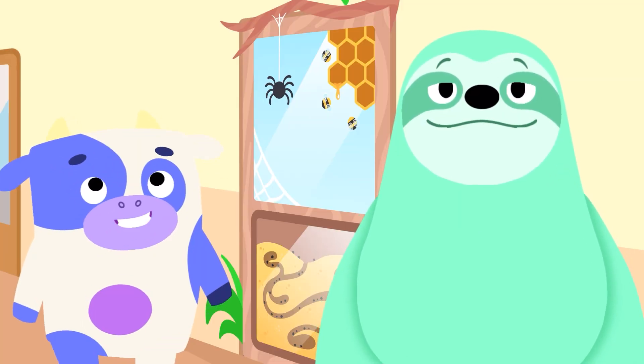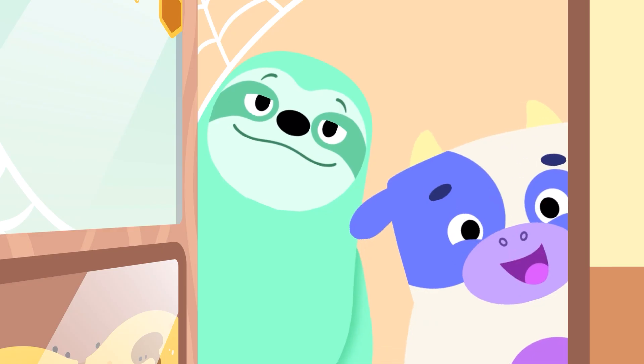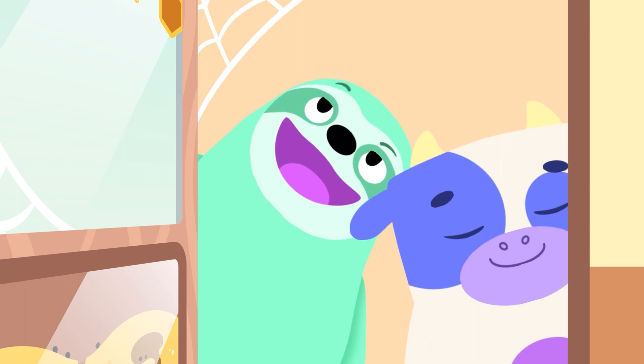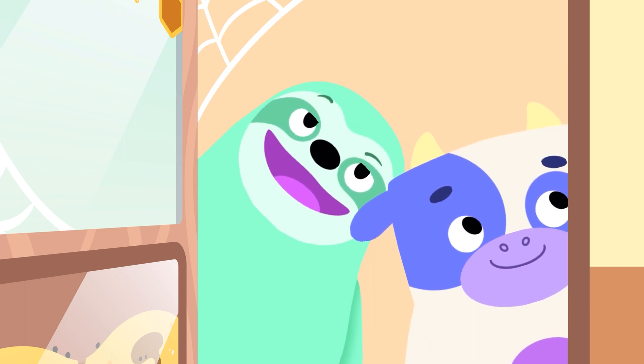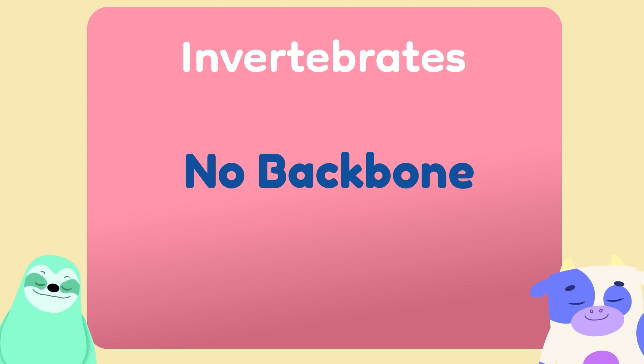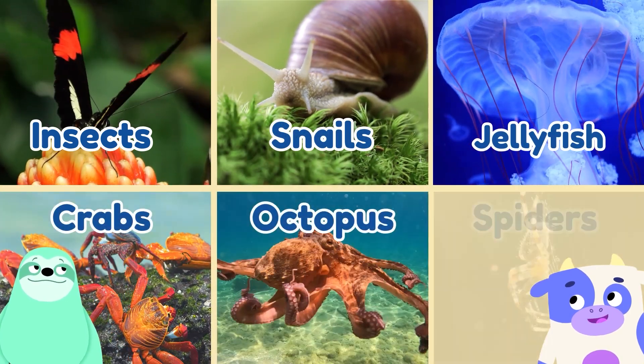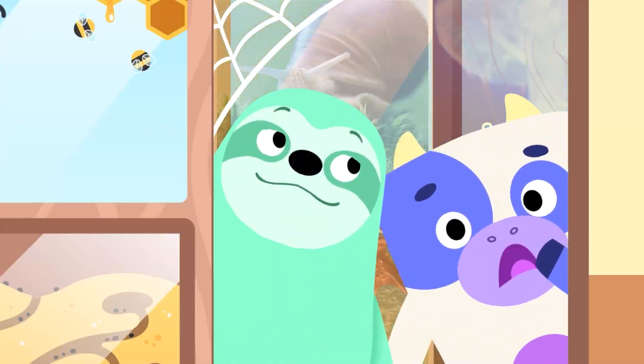Is this our class? It says class invertebrates. That's a big word. I don't think it's ours. It says here invertebrates means no backbone. We've certainly got those! There are lots of animals without backbones: insects, snails, jellyfish, crabs, octopus and... spiders!